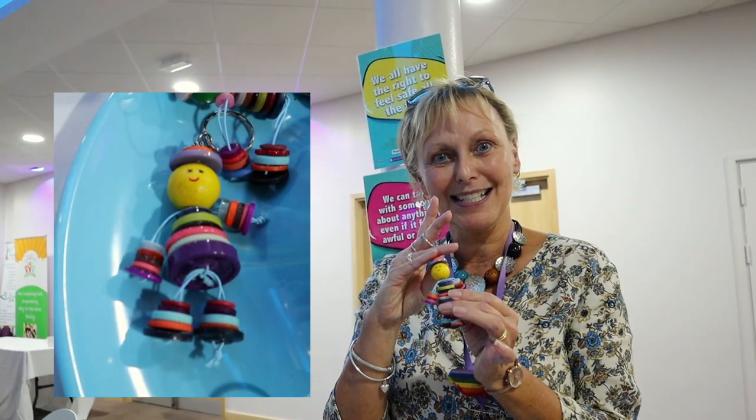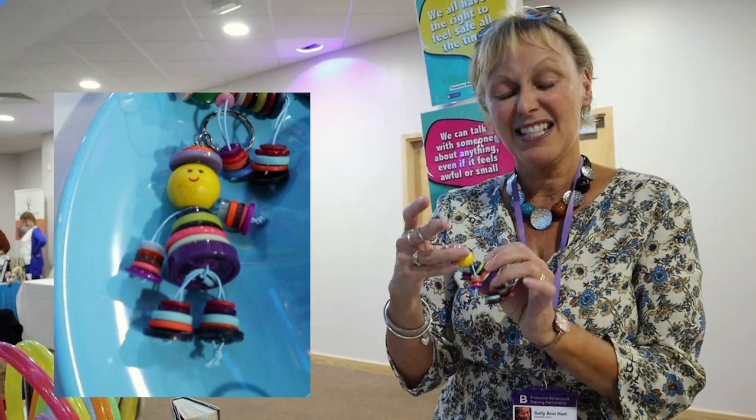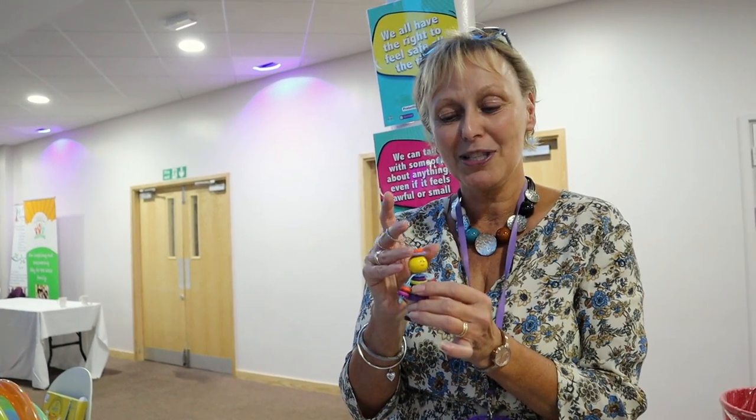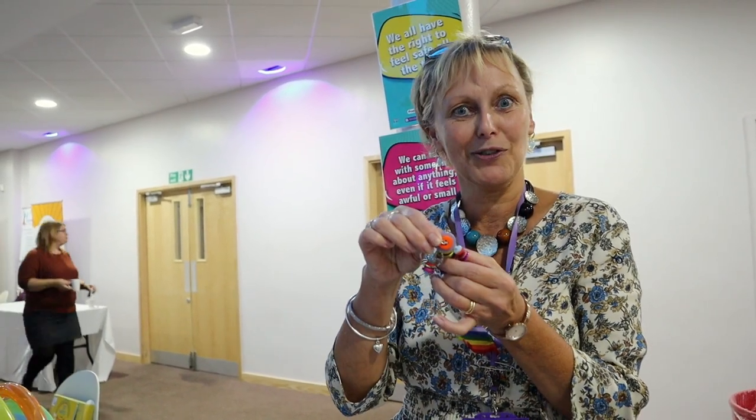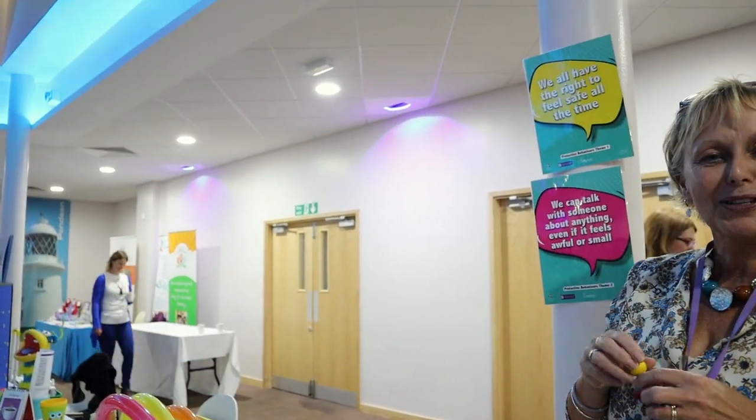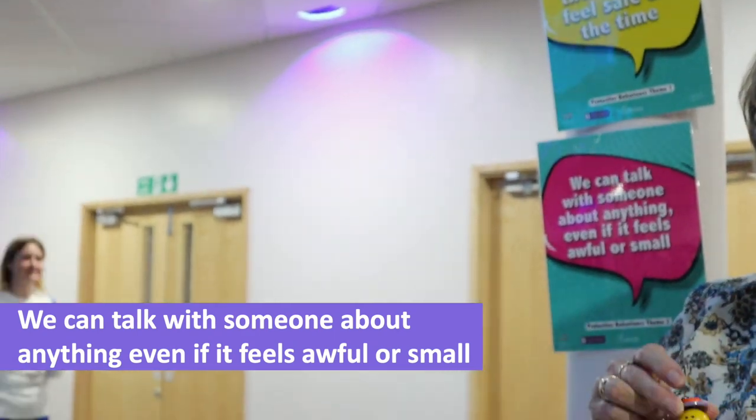I also want to show you these little PB Buddies. A good friend of mine made these — at times when she's feeling a bit unsettled, she'd sit down and make a PB Buddy. They remind us that in the Protective Behaviours Process there are two themes: the two buttons on the head remind us that we all have the right to feel safe all the time, and that we can talk with someone about anything, even if it feels awful or small.